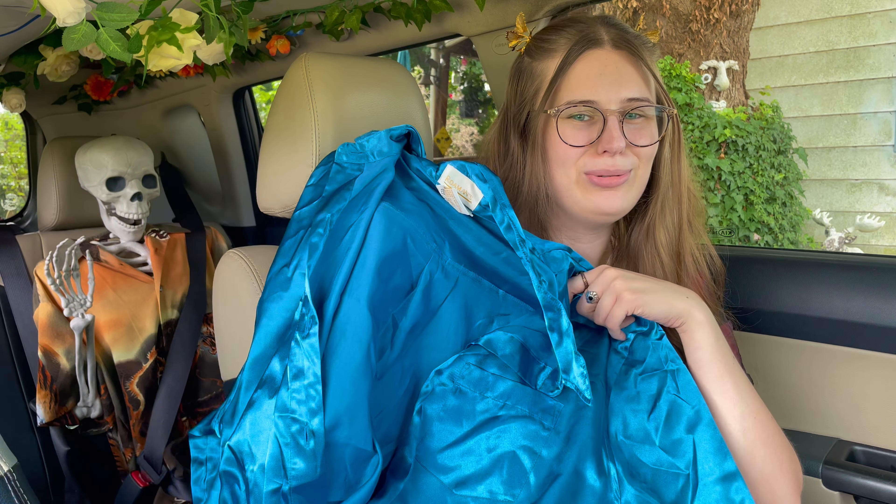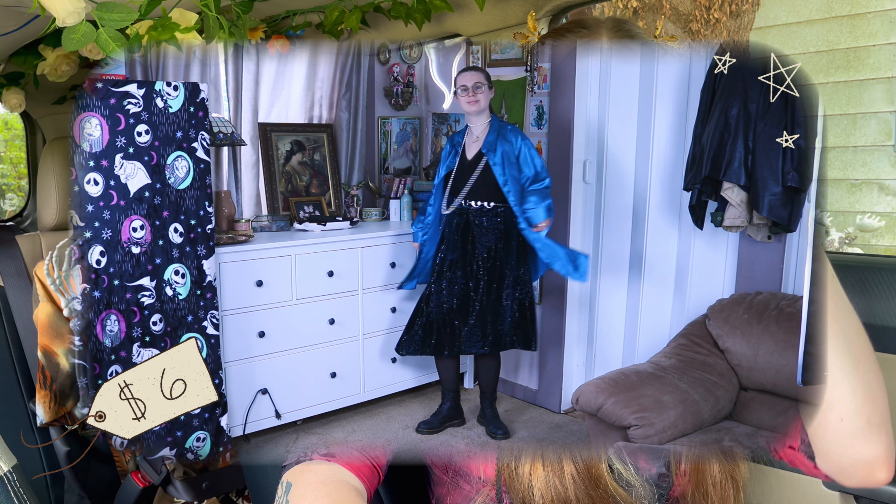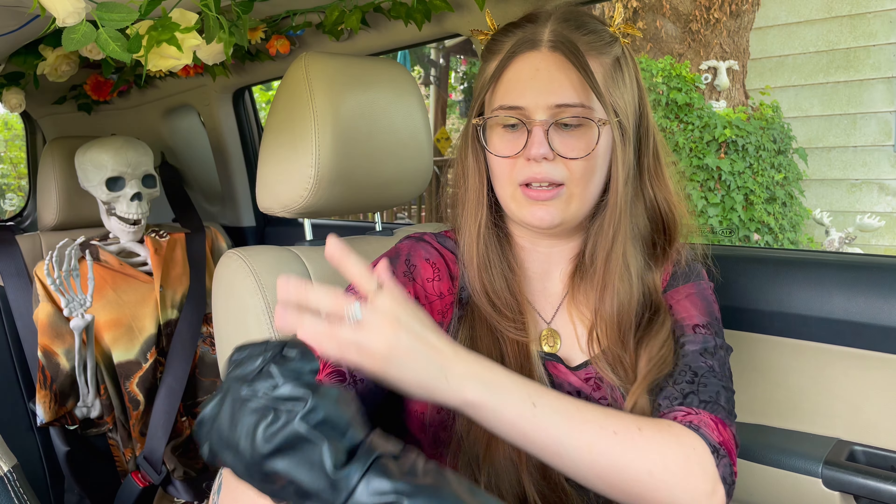Next up got this blue silk shirt — it makes me feel very fancy. I actually saw this on my way out, like I was heading to the register and then I saw it.